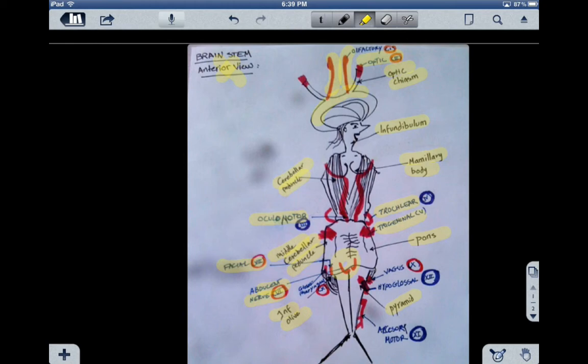Number nine is the glossopharyngeal. It also has both sensory and motor function. The sensory is associated with the tongue and pharynx, and the motor has to do with swallowing and the salivary gland.